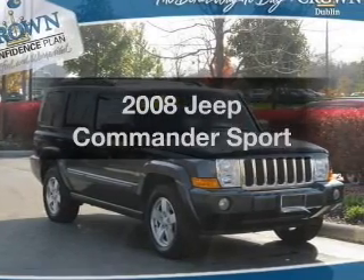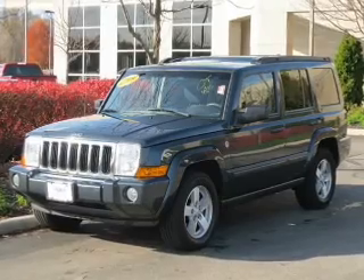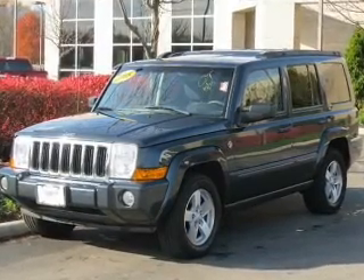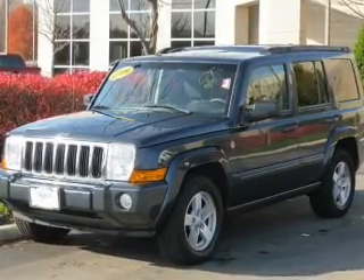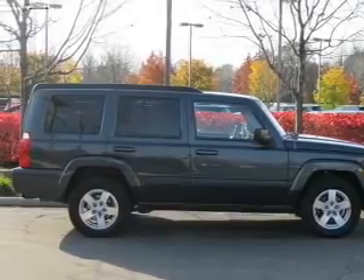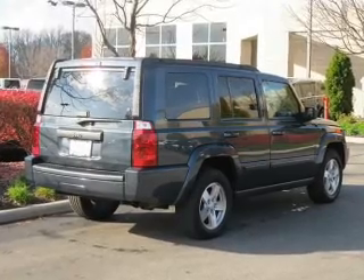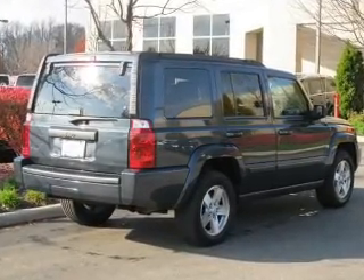Introducing the 2008 Jeep Commander. If you're looking for a first-rate auto, this one could be yours today. With a powerful eight-cylinder engine, the powertrain includes four-wheel drive that responds smoothly to its automatic transmission. Premium wheels lend a distinctive appearance. The anti-lock braking system will help deliver you safely to your destination.